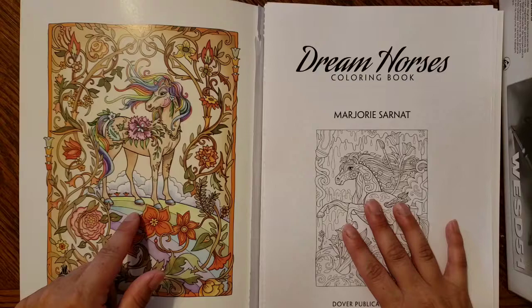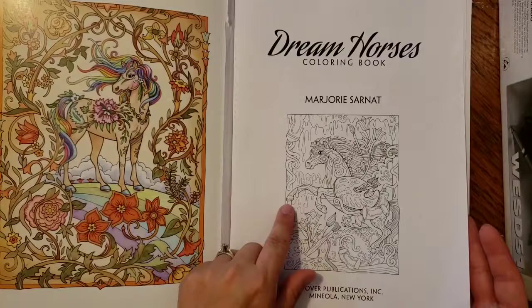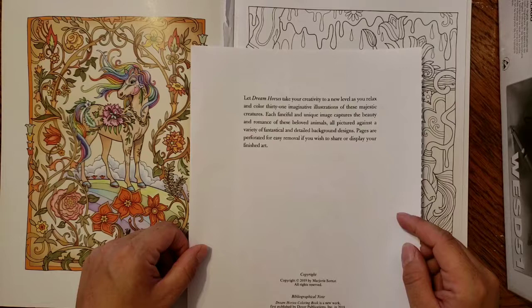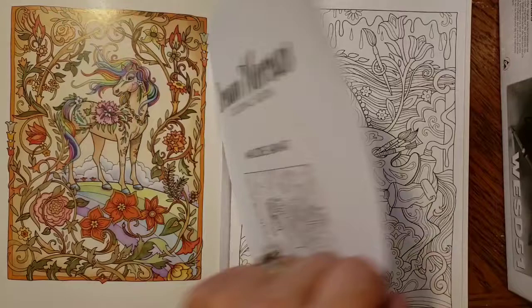Here's the cover page — I had ripped this out for Abigail to color but she wasn't interested. This would be the first page in the book, and on the back it says: 'Let Dream Horses take your creativity to a new level as you relax and color 31 imaginative illustrations of these majestic creatures, each fanciful and unique image capturing the beauty and romance of these beloved animals against fantastical and detailed background designs.'